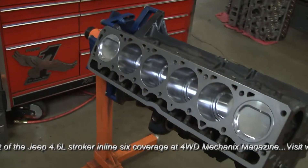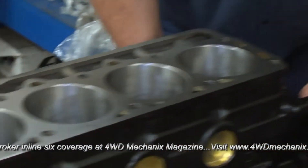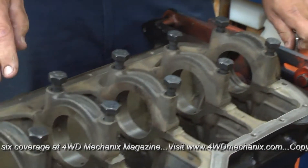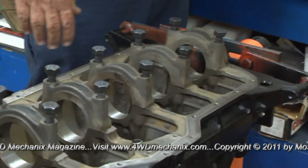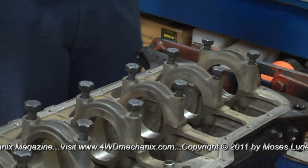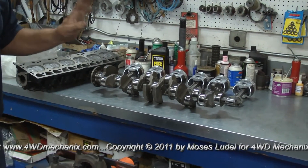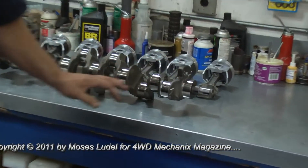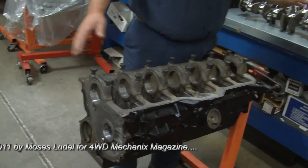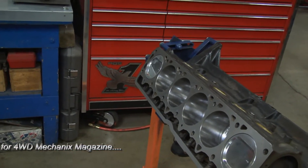We also measure every journal on the crank, and we precision-machine every housing bore on the rod and on the block, so we know the clearance on every single main bearing and every single rod bearing. For a typical street engine that isn't a high-RPM application, we run rod clearance no tighter than 1.8 to 2.5 thousandths — we like to see 2.0 to 2.2 thousandths. On the mains, I like to see 2.2 to 2.5 thousandths. This particular engine came out at 2.1 on the rod and 2.4 on the main — we're very happy with that. That'll last a long time.